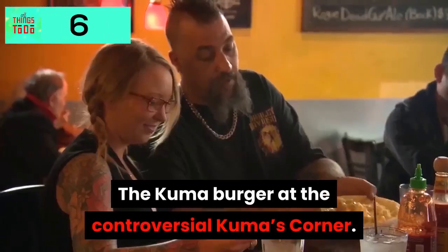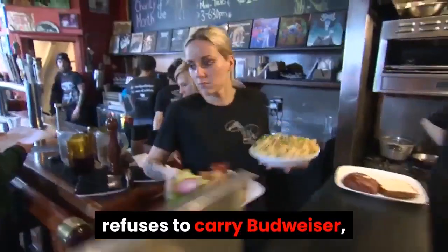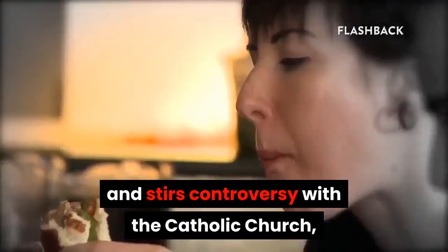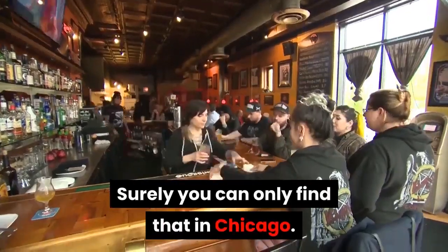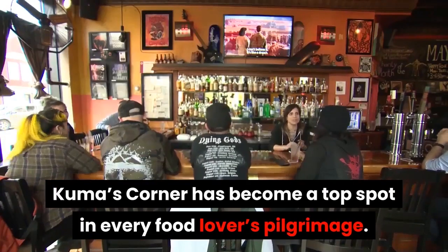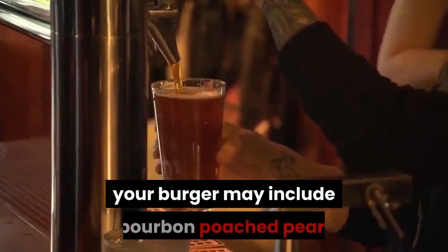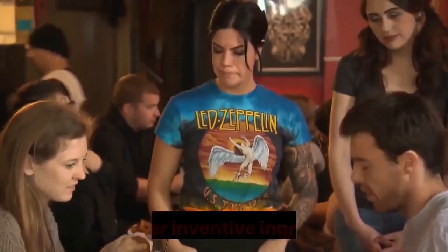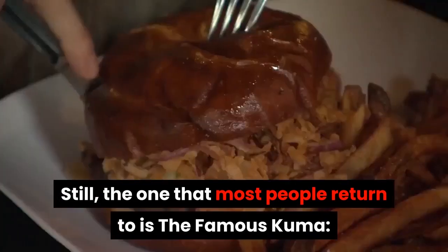The Kuma Burger at the controversial Kuma's Corner. A restaurant that blasts heavy metal music, refuses to carry Budweiser, and stirs controversy with the Catholic Church — and still continues to be adored. Surely you can only find that in Chicago. Kuma's Corner has become a top spot in every food lover's pilgrimage. Depending on what you order, your burger may include bourbon-poached pear, roasted poblano peppers, avocado mash, and other inventive ingredients. Still, the one that most people return to is the famous Kuma burger.